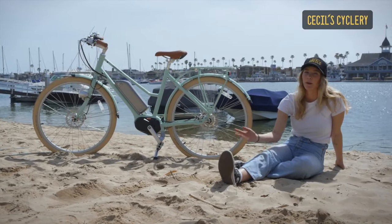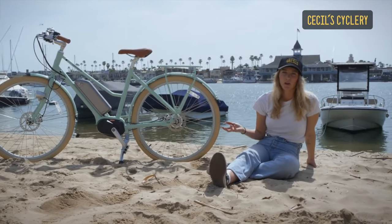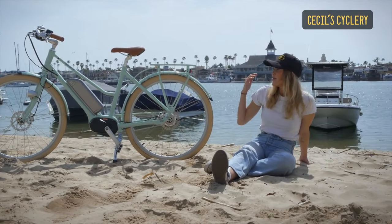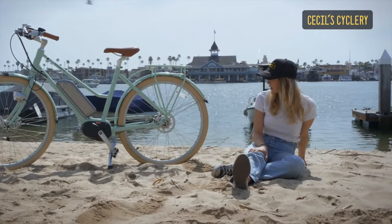The Blue Jay is one of my favorite bikes because of its overall look. It doesn't really look like a normal electric bike — it looks more like a vintage bike, and I love the features and colors that it comes in.